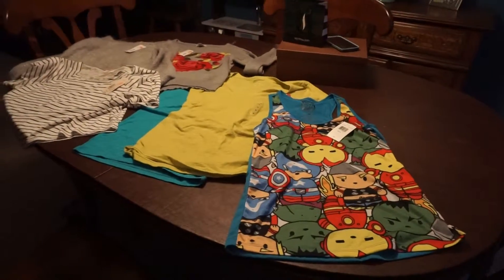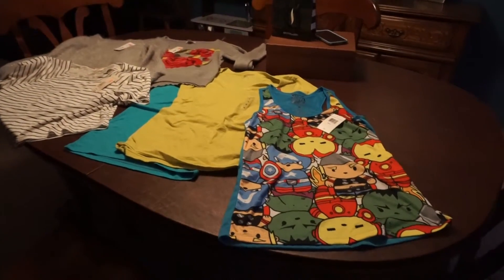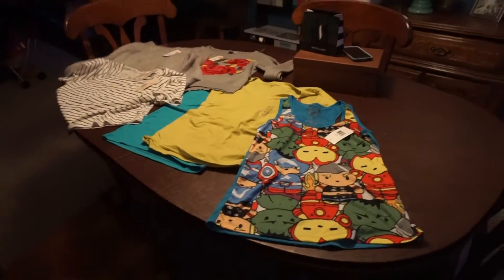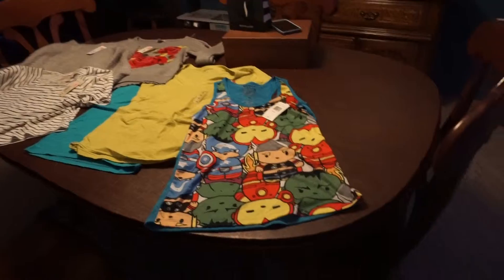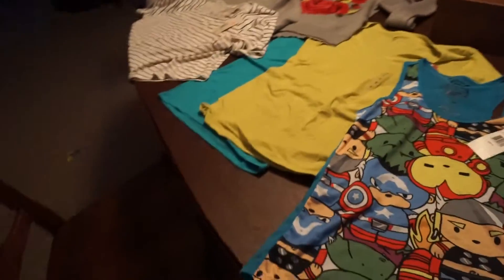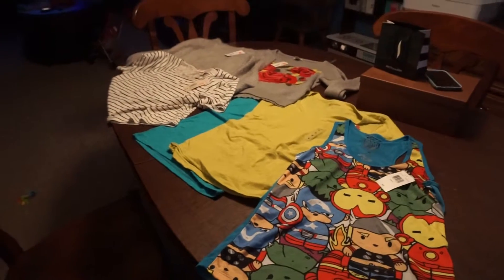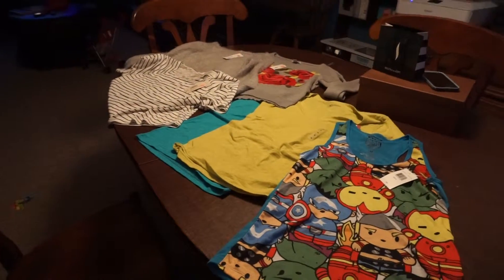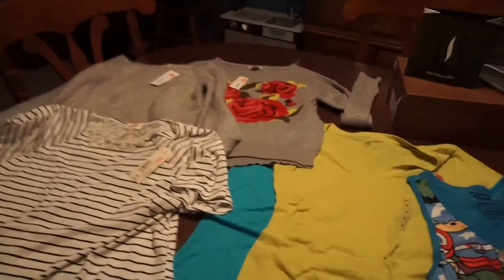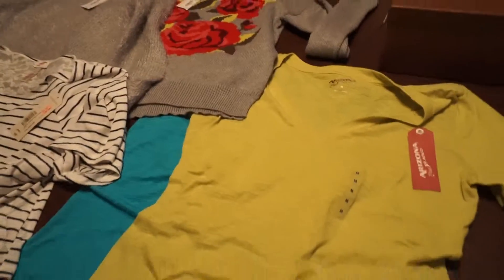Hey guys, I just wanted to show you real quick some deals that are going on at JCPenney right now. I went shopping for my older daughter and in the junior section, well all over JCPenney, they have a ton of stuff on clearance right now, but just to show you a couple of the things that I got.